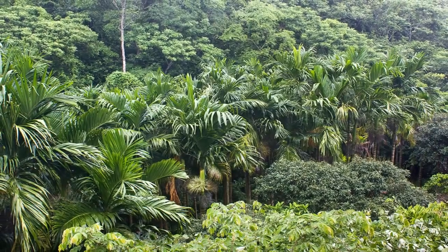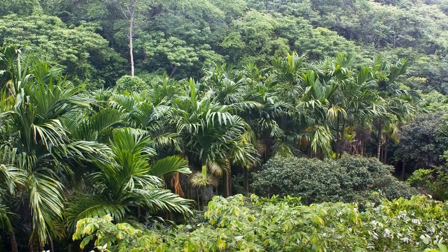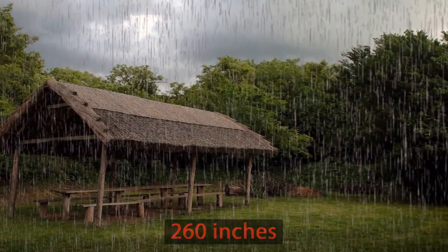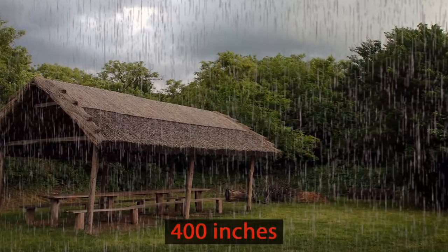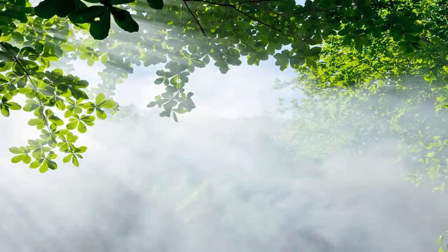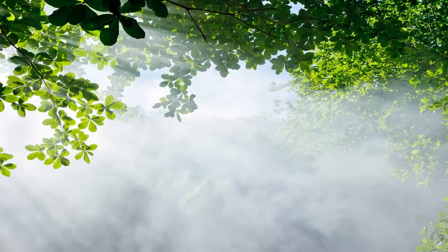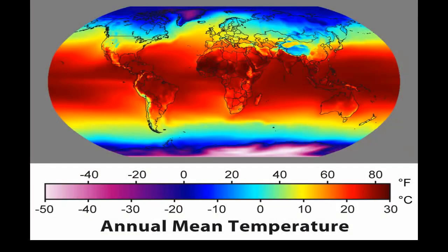Rainforests get much more rain than anywhere else in the world. It usually rains about 260 inches each year but can reach as much as 400 inches. Not only is it wet, it is also very warm since it's so close to the equator. The average daily temperature is usually between 86 and 95 degrees.